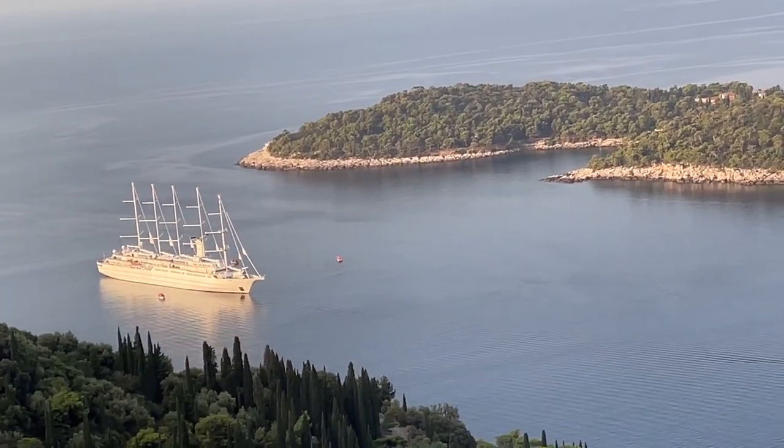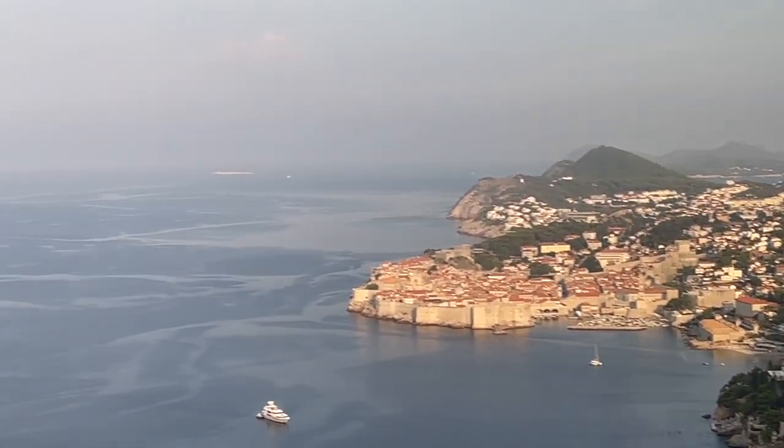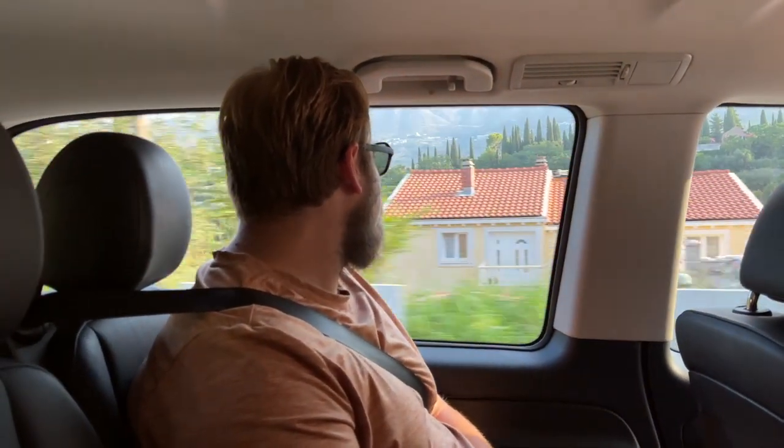Welcome to the beautiful country of Montenegro. We took a day trip from Dubrovnik, Croatia, which is only about an hour and a half away from Montenegro.